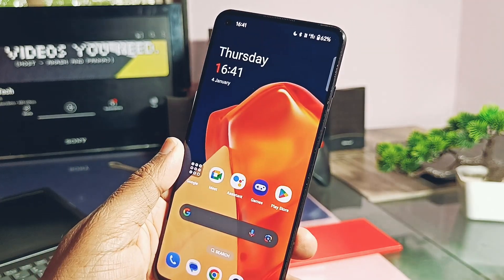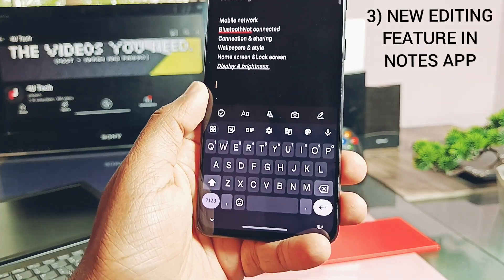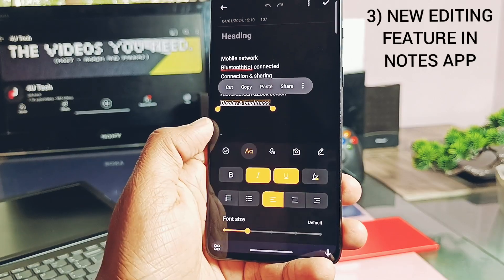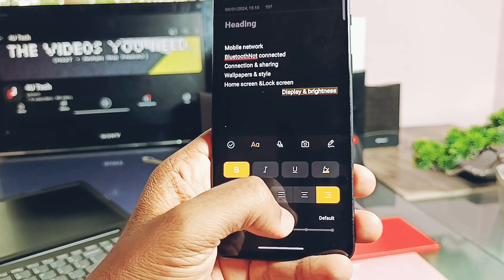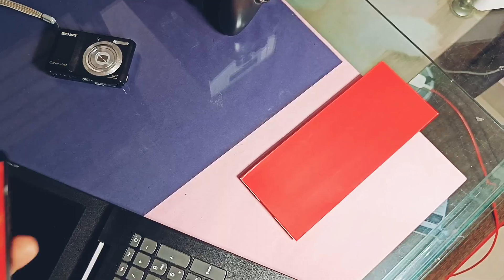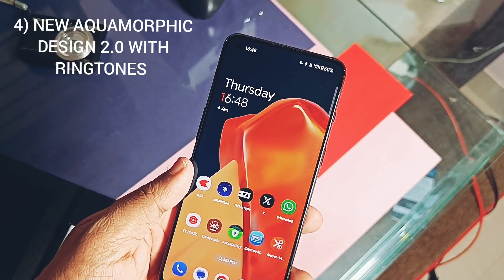The third unique feature is added in the OxygenOS Notes application. This app now supports more formatting options including colors, underlines, strikethroughs, and dividers. It also now supports text templates by combining font sizes, styles, and colors for paragraph dividers and more. Basically, it's now working similar to office editing applications.